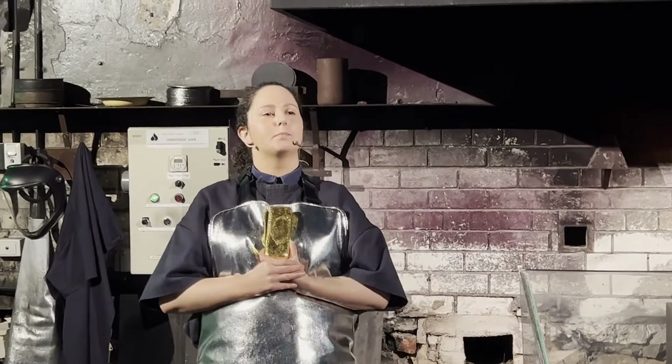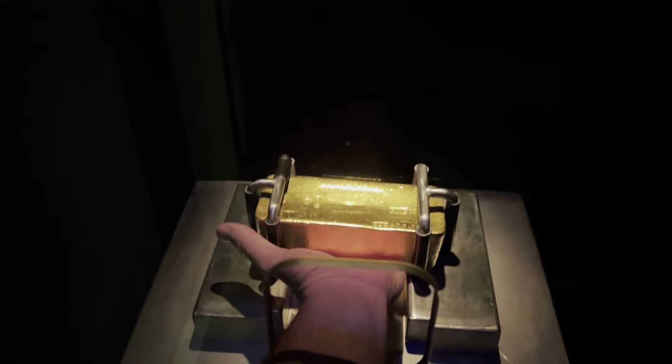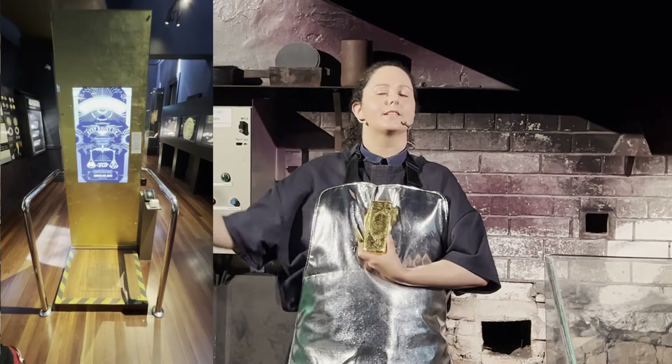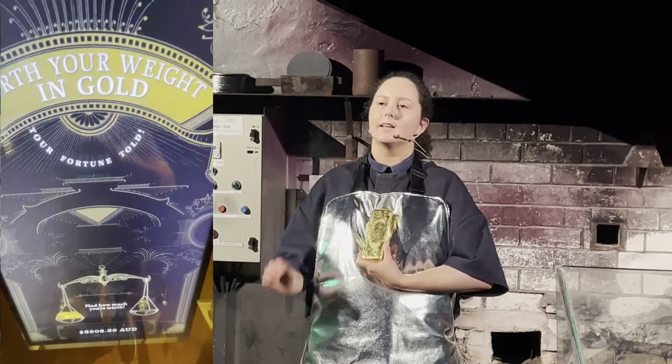This gold bar today is for your viewing pleasure only, and we cannot pass it around with you all in the audience, because security are right outside waiting to make sure it goes back in the furnace. But you can get your hands on a 400 troy ounce bar right across the hall in our original vault — lifted up so you can see what it's like to be a millionaire for just a second. After that, we also have the world's greatest scales — they do not tell you your weight, they tell you what you're worth in gold.